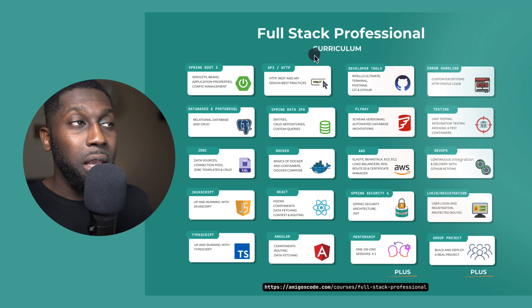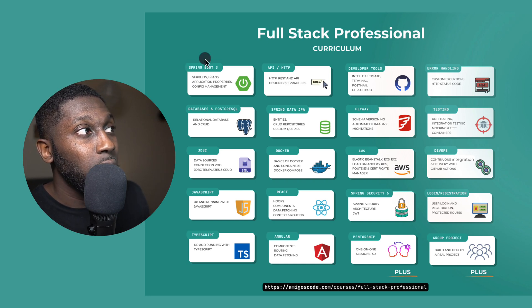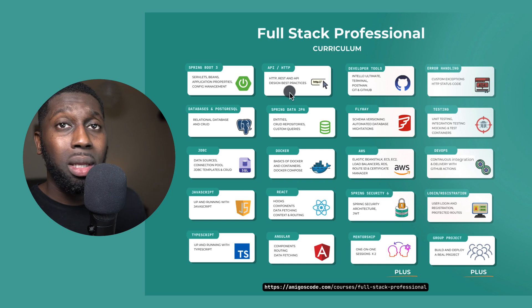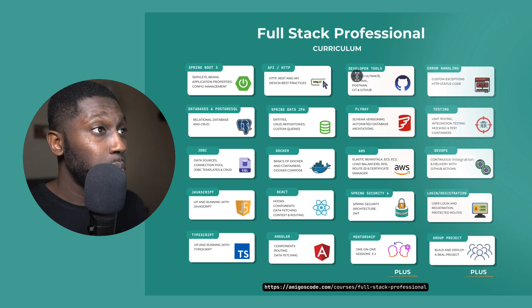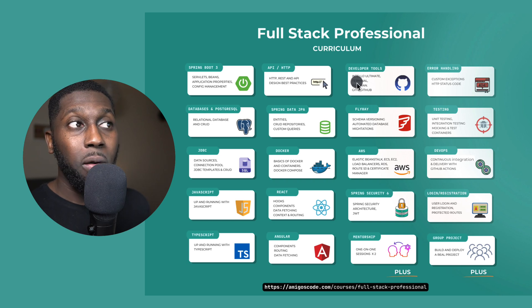Let me quickly walk you through the curriculum. If you want to grab the full PDF explaining how everything works, it's a 55-page PDF available on the website. We're going to cover the latest technologies, starting with Spring Boot — how we're going to build an API, understanding servlets, beans, application properties, and configuration management. Then we'll build on to building an API, understanding API principles and design best practices. You also have the developer tools: IntelliJ, terminal, Postman, Git, and GitHub. If you enroll in this course, there's a six-month IntelliJ bonus to help you complete the course as well as the group project.